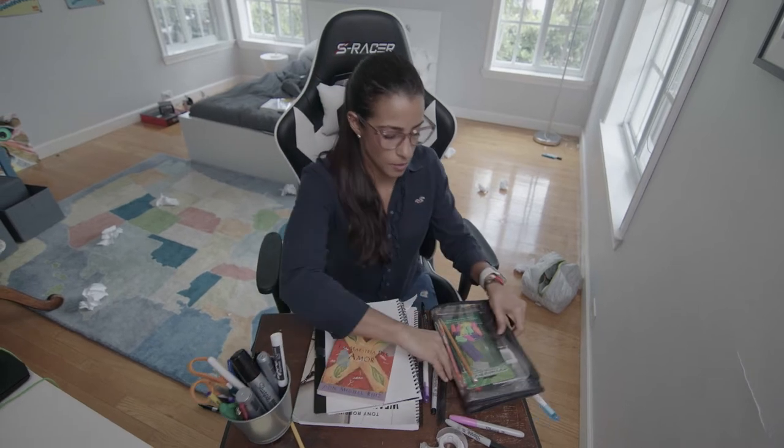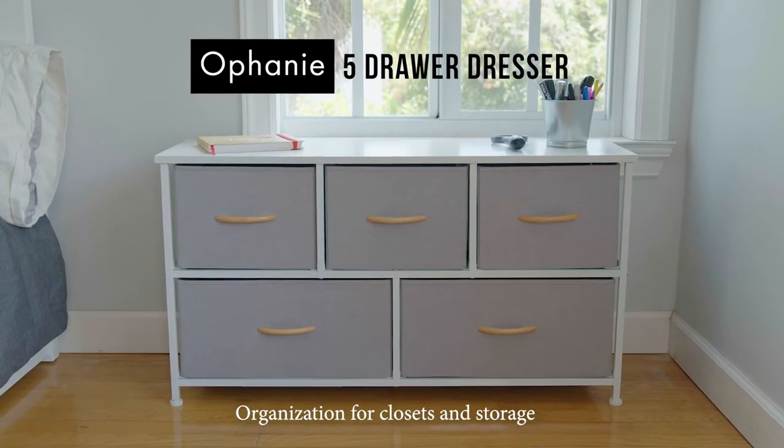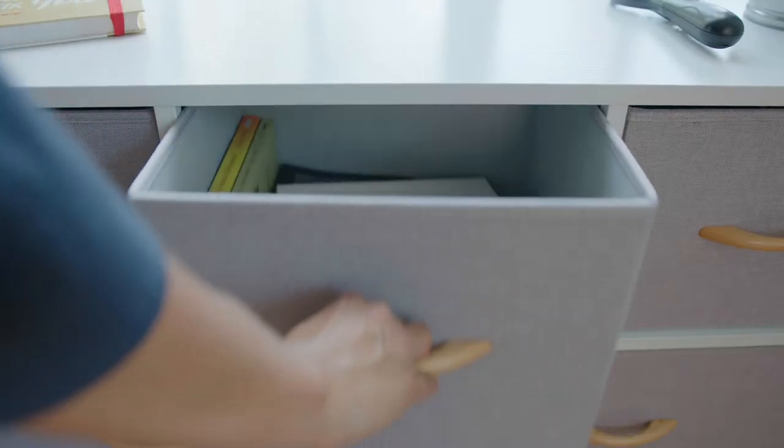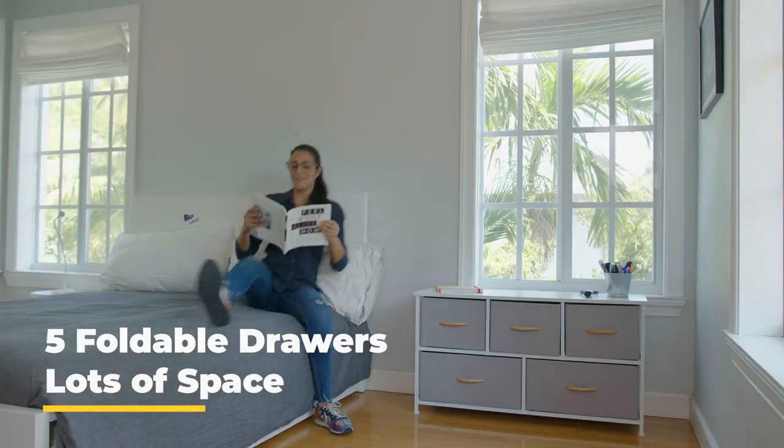Struggling to stay organized? Is a messy room keeping you from concentrating on tasks? Try the modern O'Fanny Fabric Cabinets. O'Fanny Fabric Cabinets come with five foldable drawers in two different sizes to meet your needs.